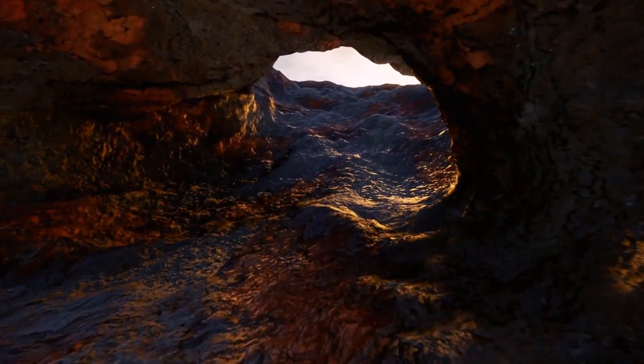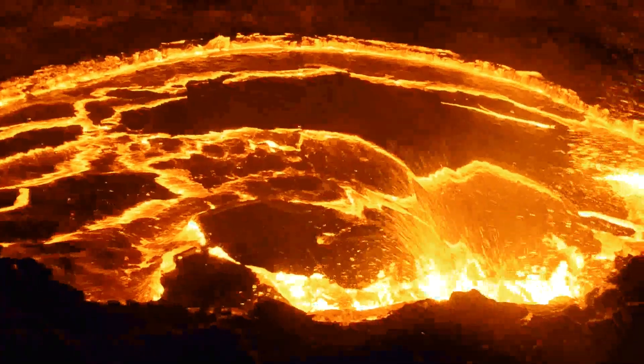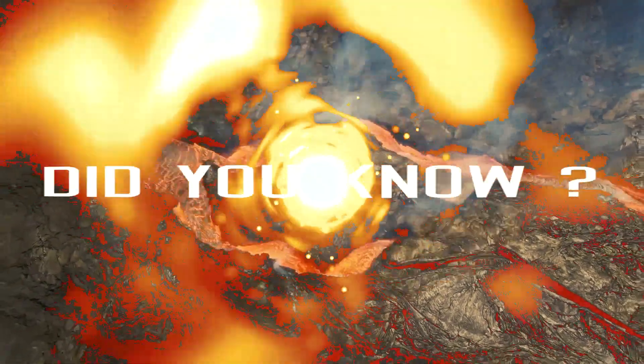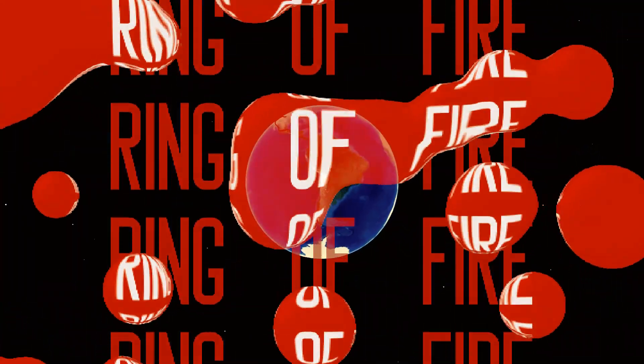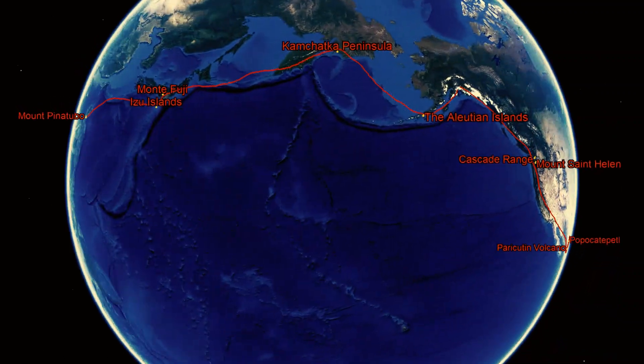While these volcanoes may be prone to explosive and violent eruptions, the lava usually doesn't travel very far. There you have a quick rundown of the four principal types of volcanoes. Did you know that most of the Earth's volcanoes are underwater? 75% of all active and dormant volcanoes on Earth can be found in the Ring of Fire, which is a 25,000-mile stretch in the Pacific Ocean.